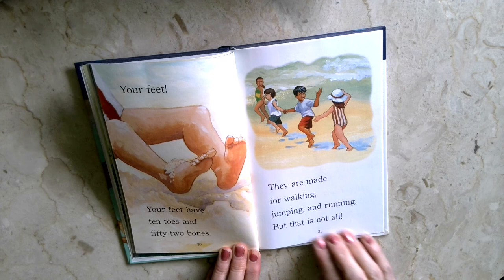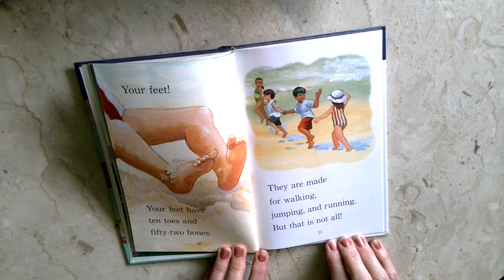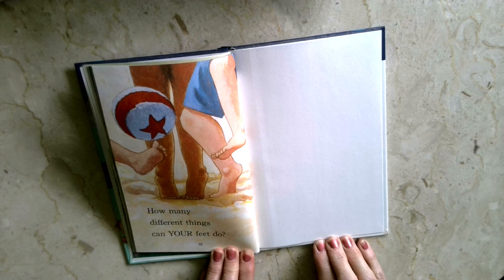Your feet have ten toes and fifty-two bones. They are made for walking, jumping, and running. But that is not all. How many different things can your feet do?